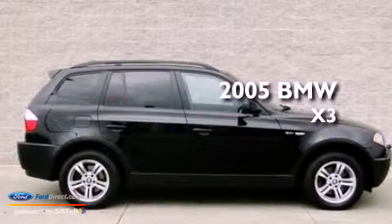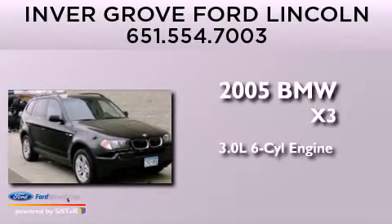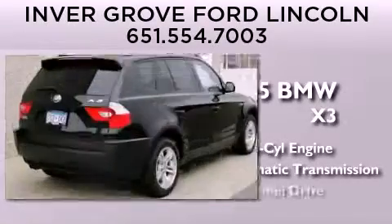This is a 2005 BMW X3. It has a 3.0 liter 6-cylinder engine, an automatic transmission, and all-wheel drive.